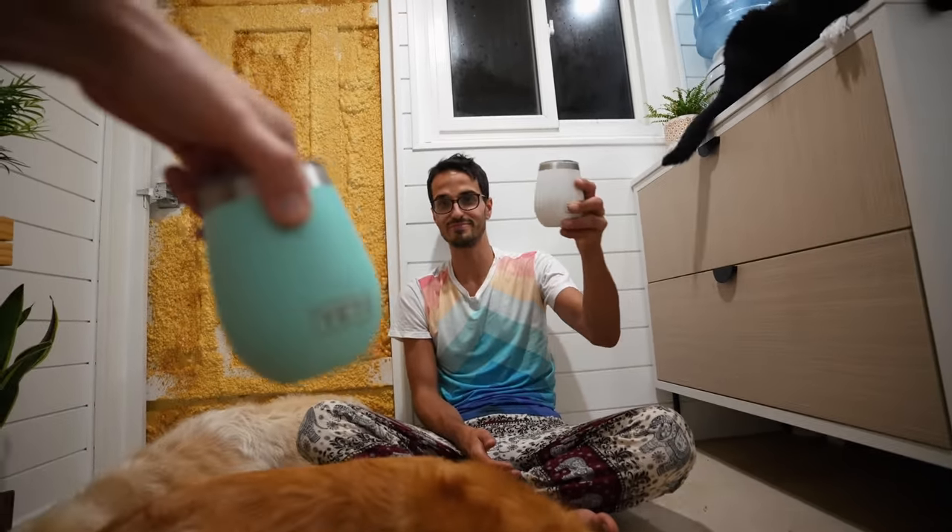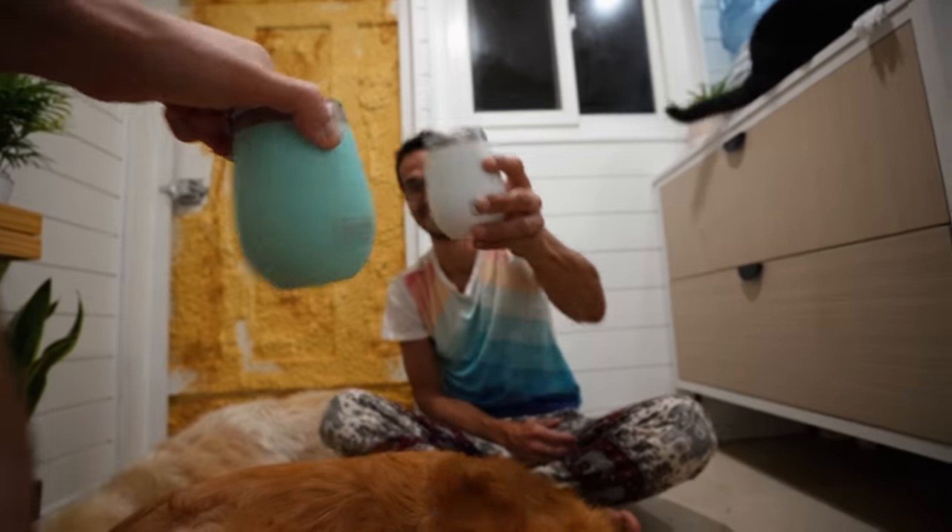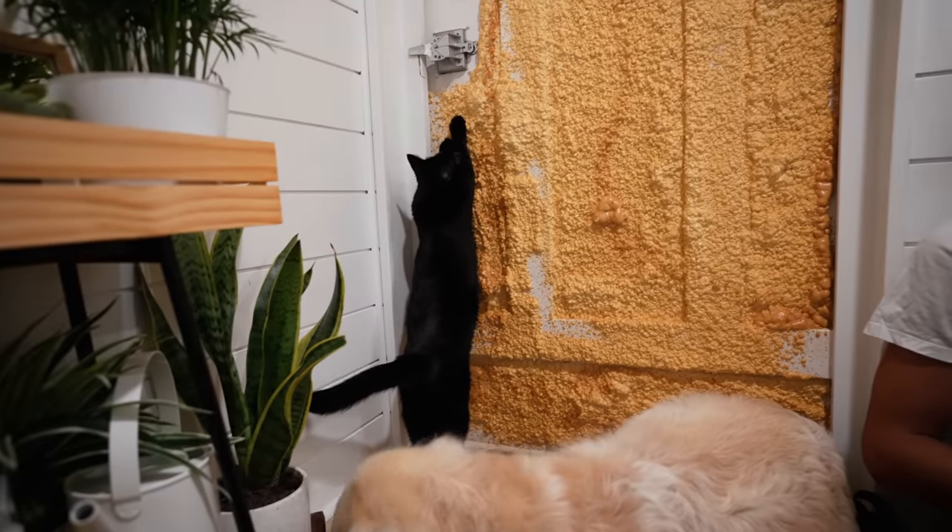The good news is we have some bathroom wine. We're just relaxing. You're supposed to take a sip after you do cheers, otherwise it's bad luck — and we've had enough bad luck. We need some good luck. We're going to enjoy our night and we'll see you guys in the morning.